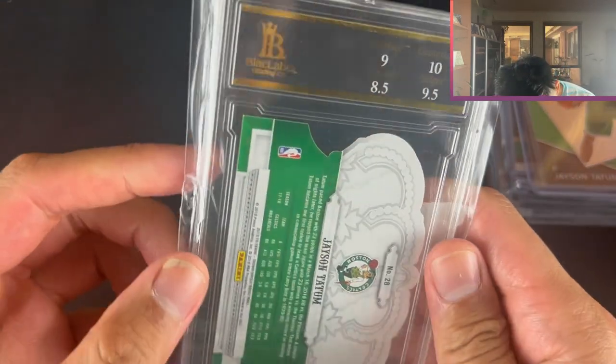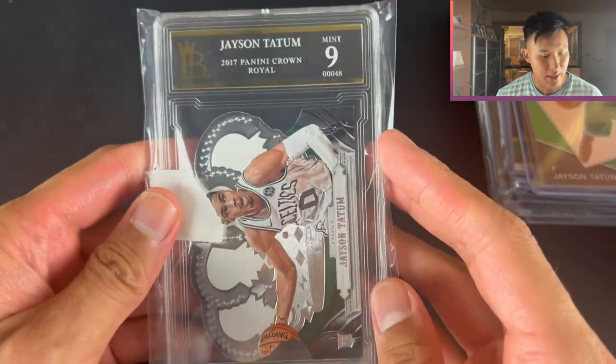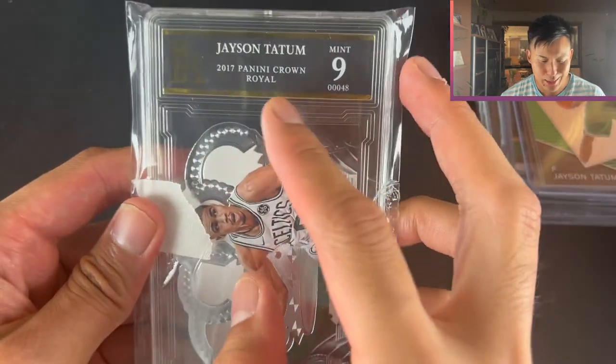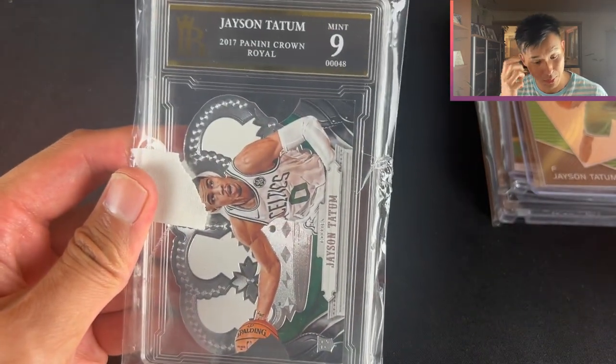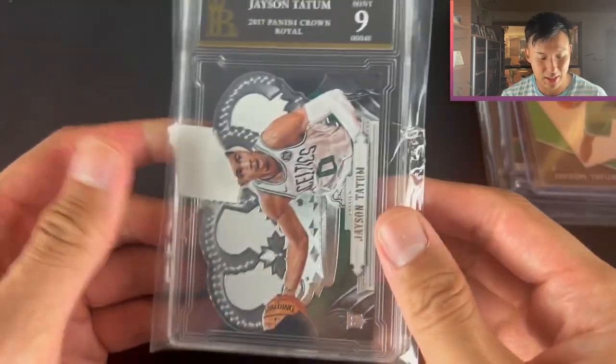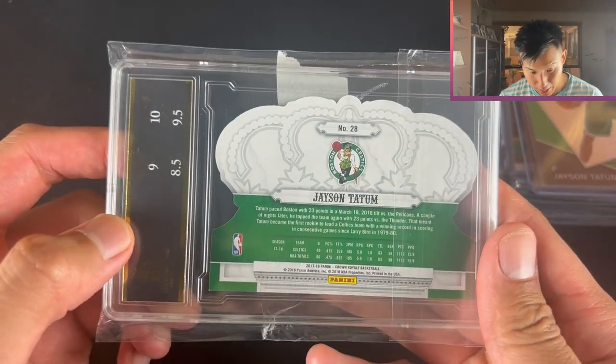What grading company is it? Black Label Grading Co. - I did look them up, they're an Australian grading brand. Got a nine. They spelled Crown Royale wrong unfortunately, so I'm just going to crack it and sell as raw. It's not numbered, it's just the base. Got the subgrades on the back.